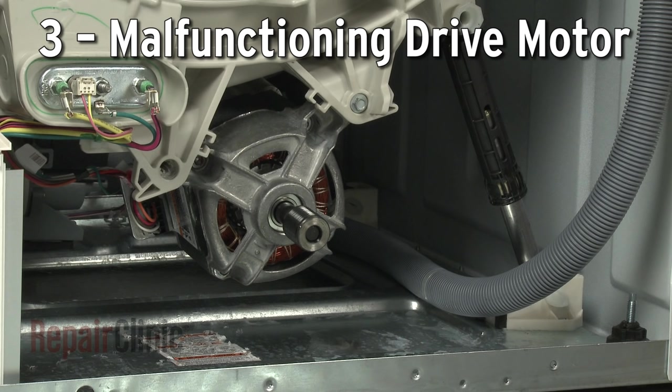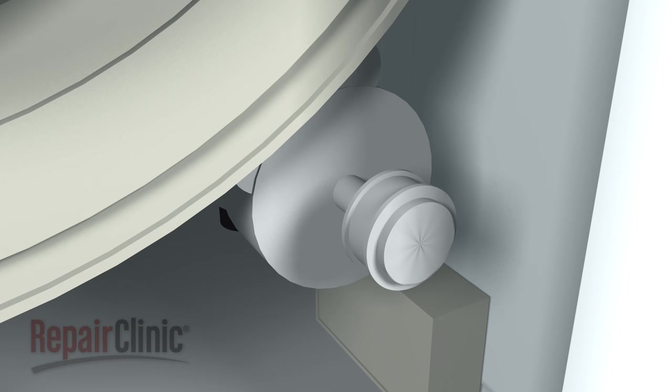While washer motors are normally very quiet during operation, a malfunctioning motor can run loudly. Try running the motor without the belt attached to determine if the motor is the source of the noise.